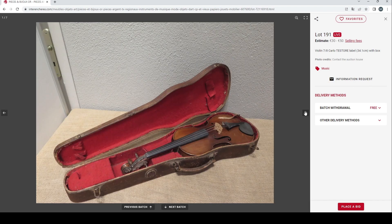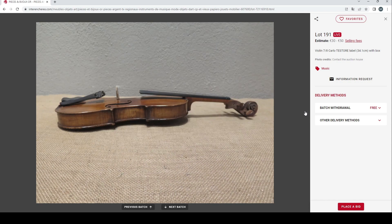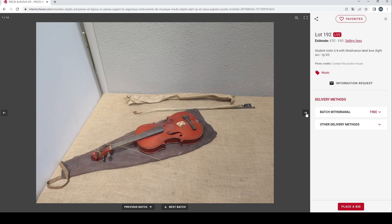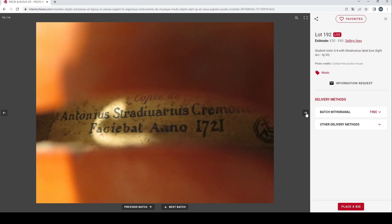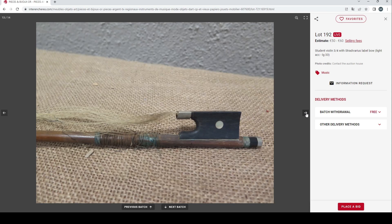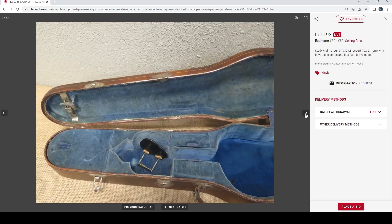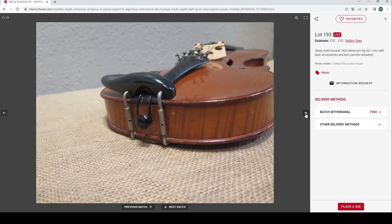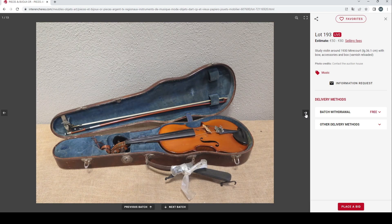A seven-eighths violin with a Carlo Testore label — once again looks like a trade violin with a fake label. There's also a student three-quarter violin with a Strad label and some kind of bow, with lots of pictures taken. Then a student violin from the 1930s at 50 to 80 euros — that looks about right. It looks like an okay violin, though the bow not so much. That could be a nice enough violin for someone.